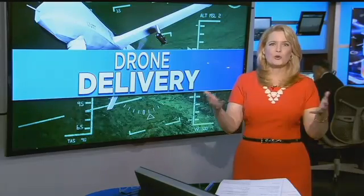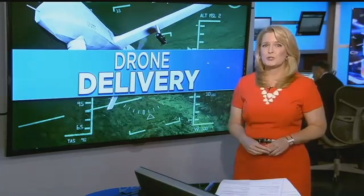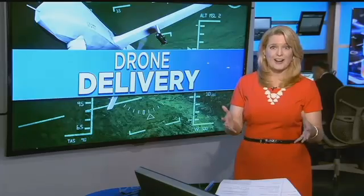You wouldn't want something that you ordered online just dropped by a drone on your front porch — it could break, or someone could steal it. Well, that's why this Richmond man invented an air box.